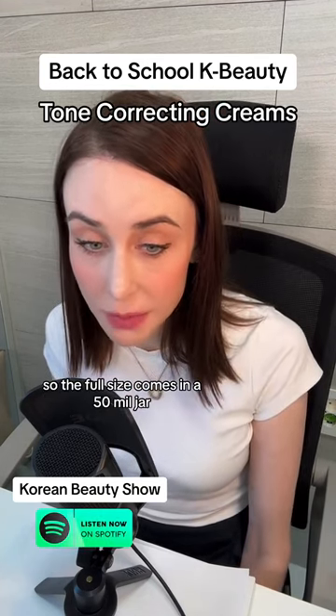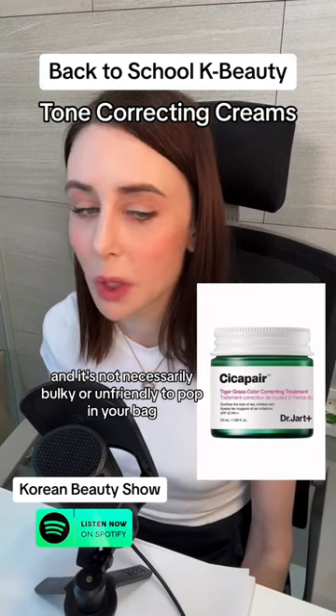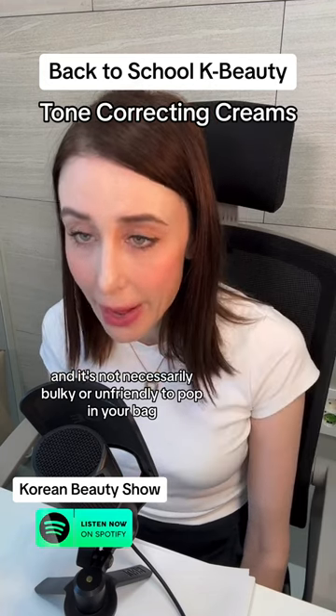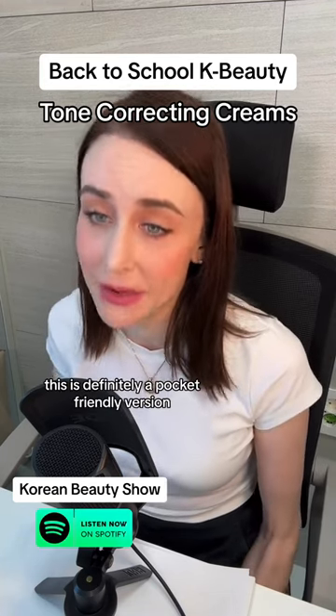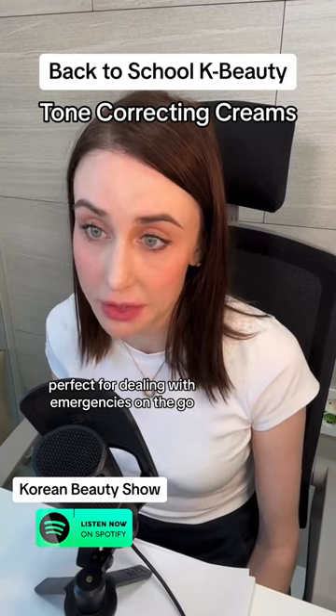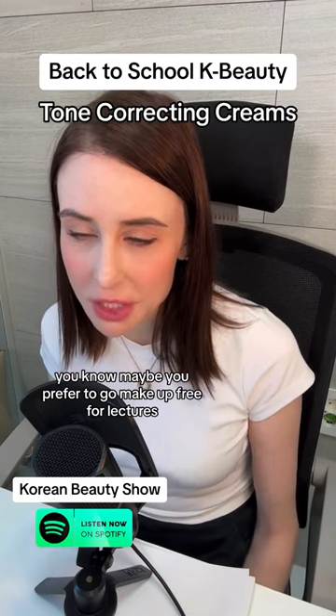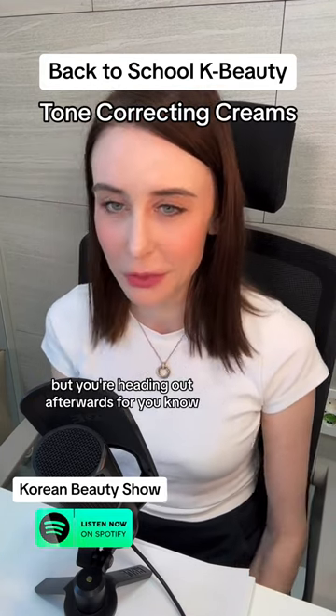The full size comes in a 50ml jar and it's not necessarily bulky or unfriendly to pop in your bag, but this one is even better. This is definitely a pocket-friendly version, perfect for dealing with emergencies on the go. Maybe you prefer to go makeup-free for lectures but you're heading out afterwards for catching up with friends.